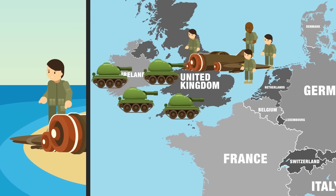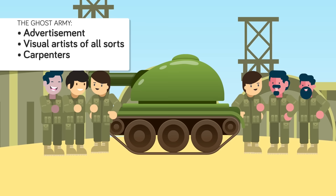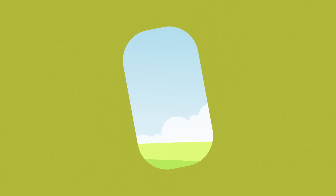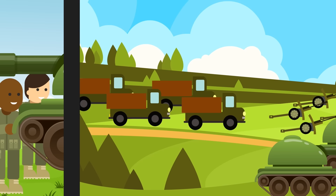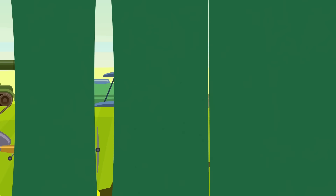The giant invasion army is fake — a ploy engineered by the British and carried out with the help of the US's 23rd Headquarters Special Troops. The real invasion force is massing for a landing dozens of miles away in Normandy. Known as the Ghost Army, the 23rd Headquarters Special Troops was a military outfit like no other. Its members were specifically recruited from the world of advertisement, visual arts, carpentry, and acting. Their job was simple: fool the Germans by pretending to be something they were not.